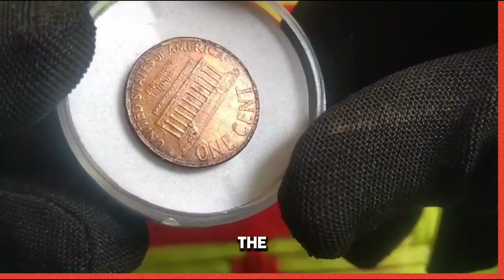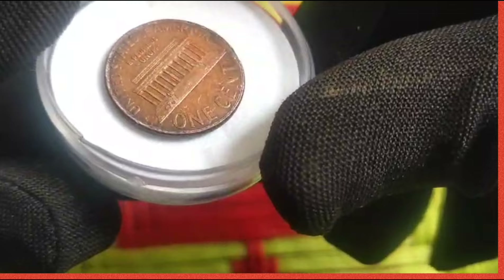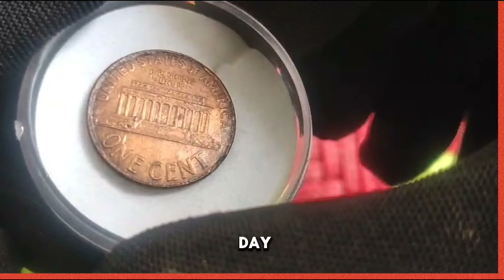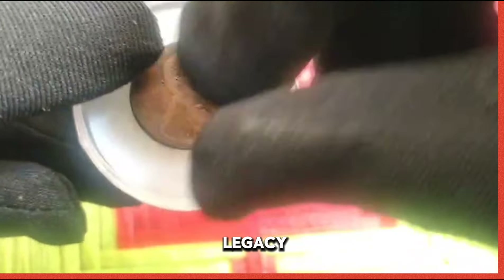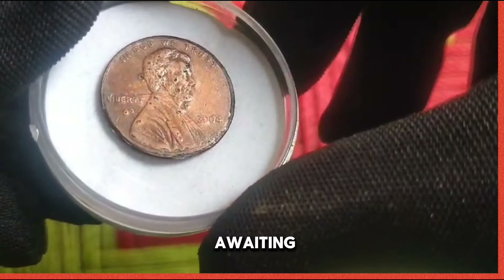Historical background: the history of US coinage is a rich tapestry woven with threads of innovation, tradition, and cultural significance. From the colonial era to the present day, each coin tells a unique story of America's journey. Today we shine a light on the legacy of the 2004 US 1 cent coin, a treasure awaiting discovery.